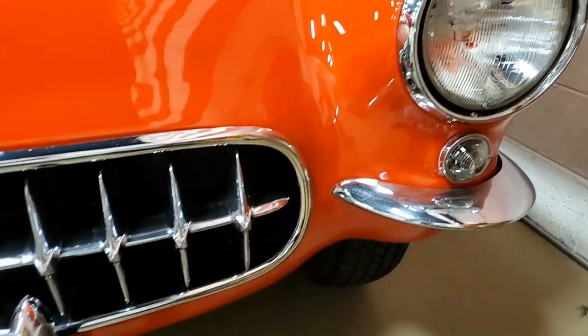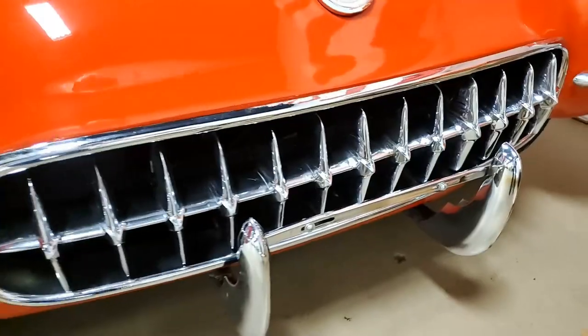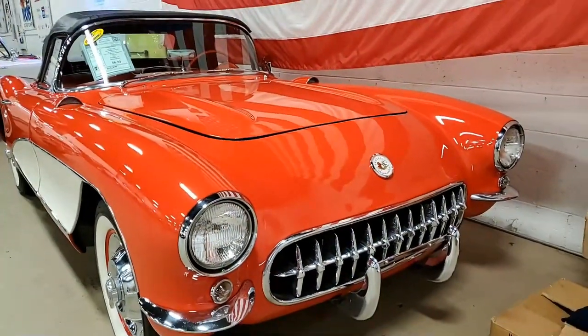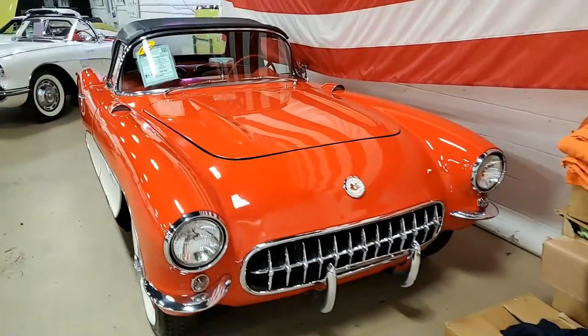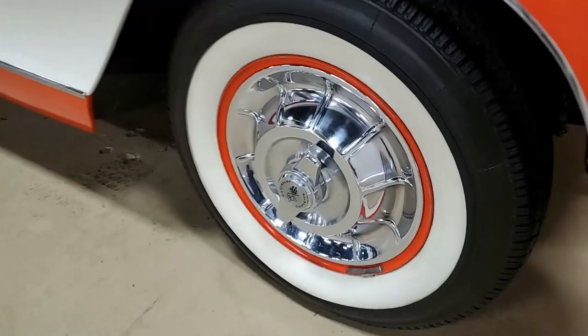It's in great shape. The paint shines great — great shine on that exterior paint. All the exterior chrome is in great condition, along with the weather stripping, steel wheels, correct style hubcaps, and the taillights are in good condition. This is a really beautiful car.